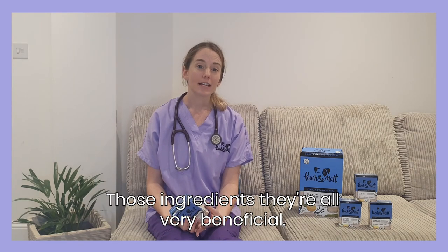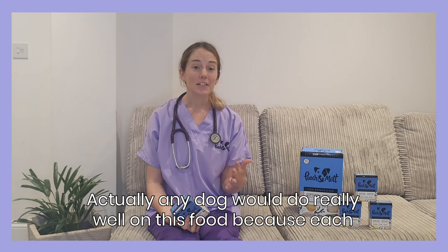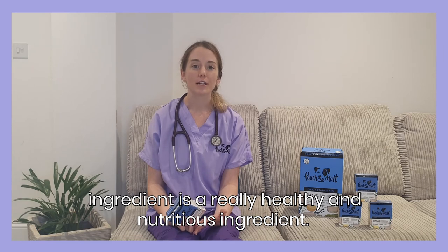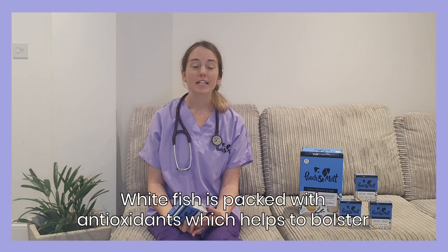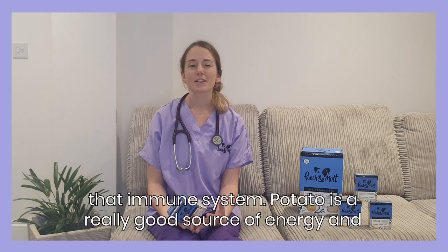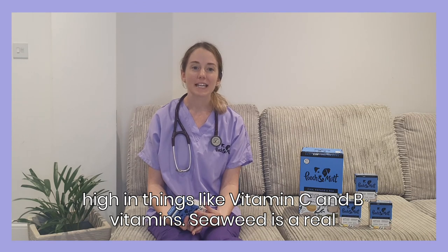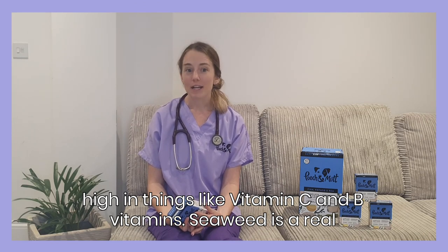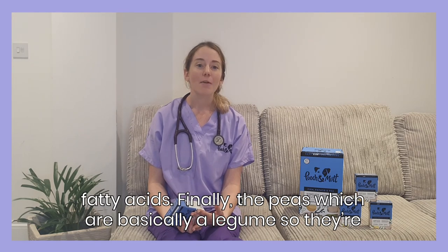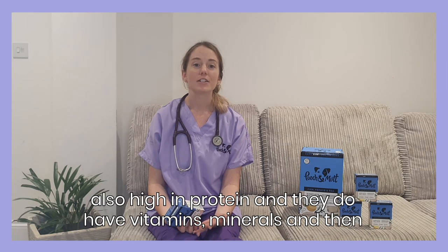Those ingredients are all very beneficial, so actually any dog would do well on this food because each ingredient is a really healthy and nutritious one. White fish is packed with antioxidants, which helps to bolster the immune system. Potato is a really good source of energy and high in things like vitamin C and B vitamins. Seaweed is a real powerhouse of a food — high in things like fiber and iodine, as well as fatty acids. And finally the peas, which are basically a legume, so they're also high in protein and do have vitamins, minerals, and some carbohydrates as well.